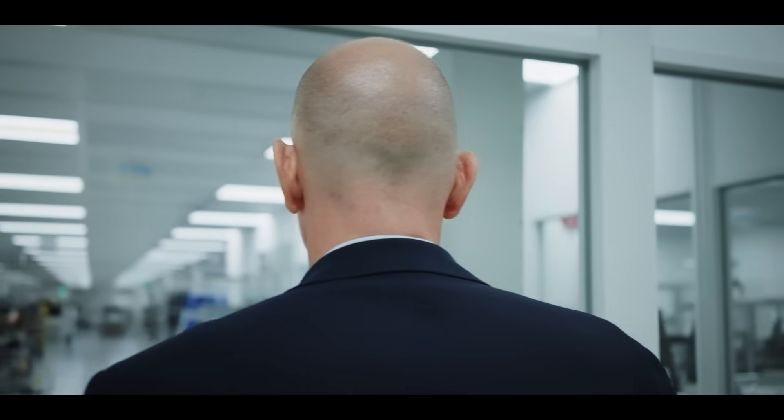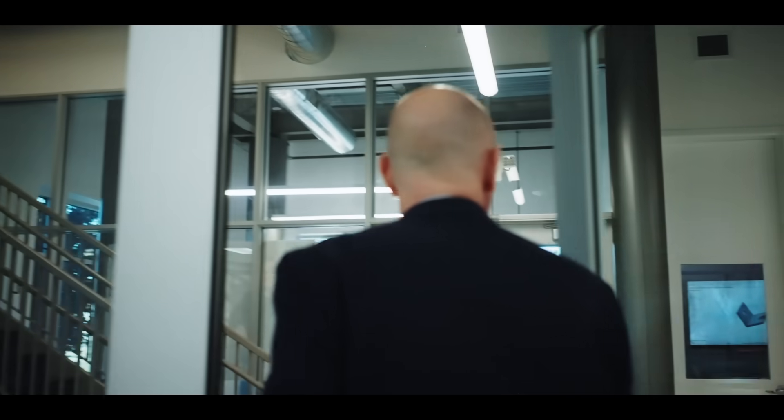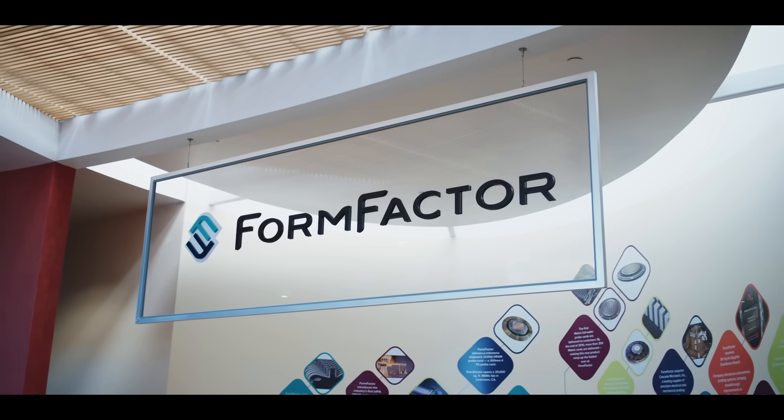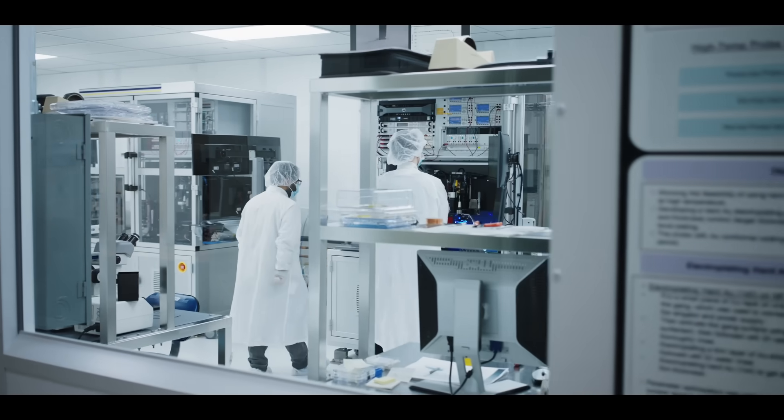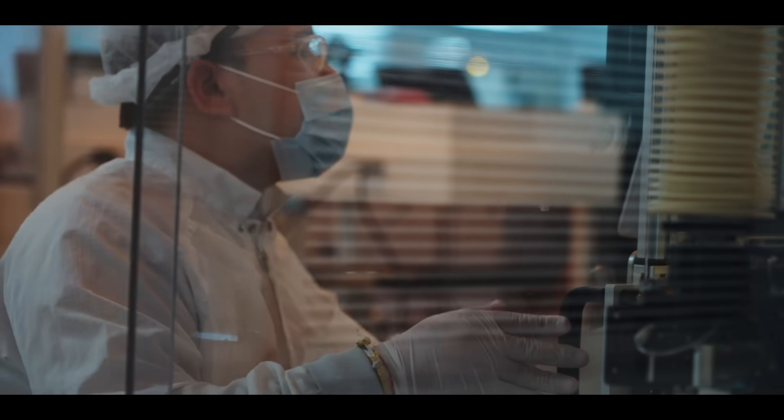As one of the key suppliers and enablers of test and measurement technologies to the industry, we feel there is strong growth in front of us. That's why we're investing in our team, investing in facilities worldwide, and most of all investing in R&D and new innovative products to help the industry and our customers move ahead.